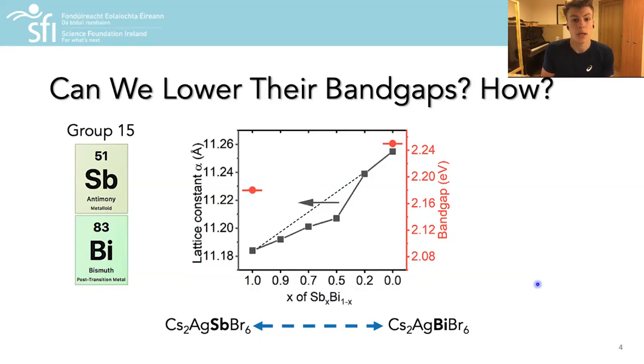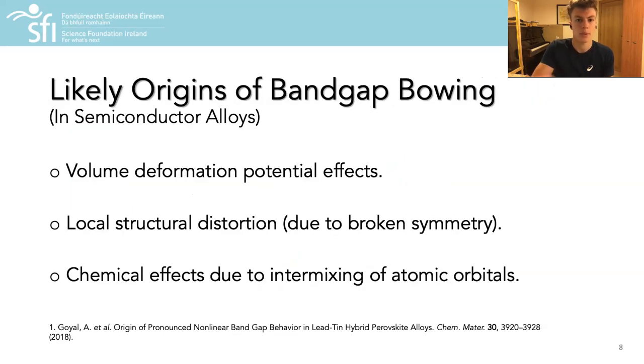However, this was still too large for most photovoltaic applications. For the band gaps of the alloys, one might expect this property to vary approximately linearly or perhaps with a certain degree of bowing between the pure material endpoints. However, what they found instead was that the band gap was significantly lowered for the alloy compositions — quite an interesting result that prompted our investigation of the electronic structure of these materials to elucidate the physical origin of this extreme band gap bowing behaviour.